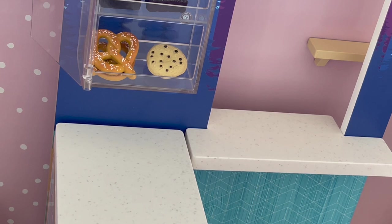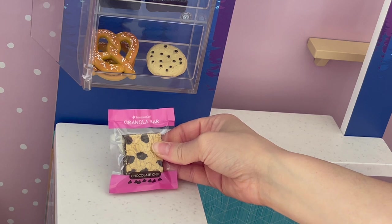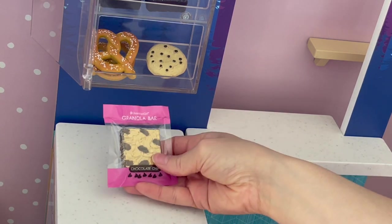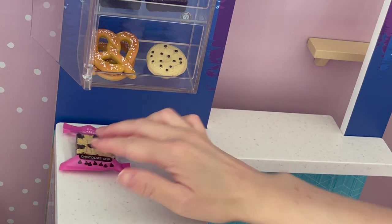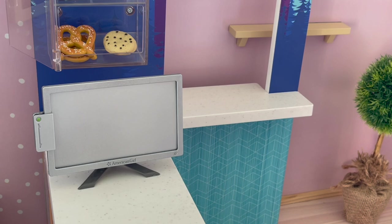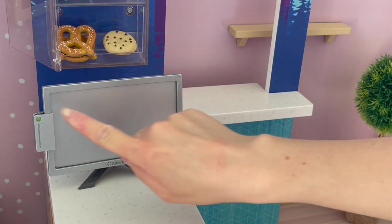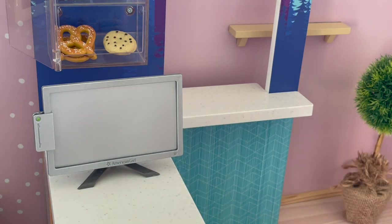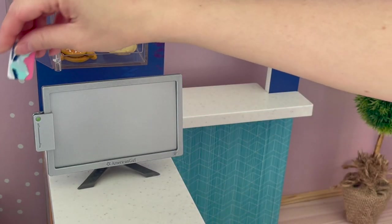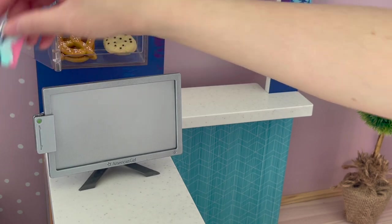To continue the theme of snacks we also have these chocolate chip granola bars. I love how the packaging is clear so you're able to see the granola bar inside with the chocolate chips. We'll place both of them just underneath the snack bar. The next item is the computer screen. There's also a little card swiper over by the side and a credit card that's part of the set — it's made out of plastic and there's an opening so you can swipe the card.